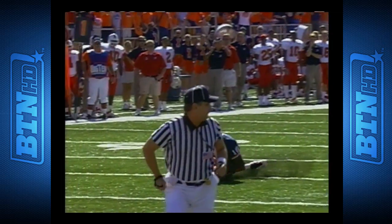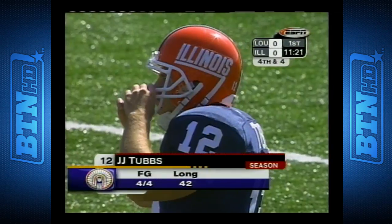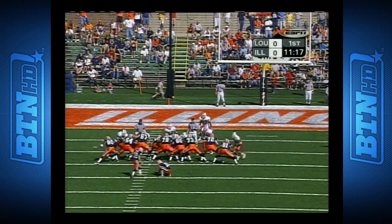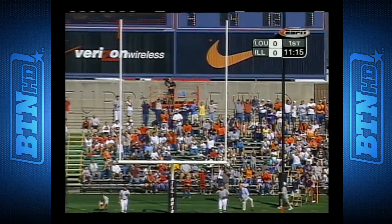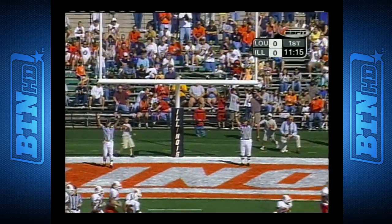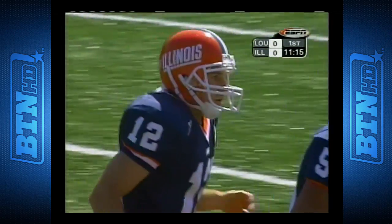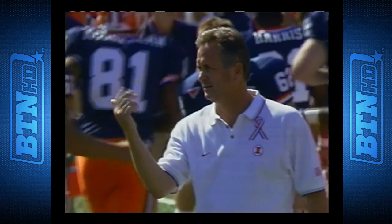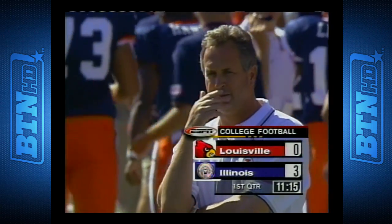Young averaged 15 yards per catch last season. J.J. Tubbs is on to attempt a 29-yard field goal. And the kick is up, and it is good. Illinois, good defensive stand, and then they move down the field for the field goal, leading 3-0 in the league.